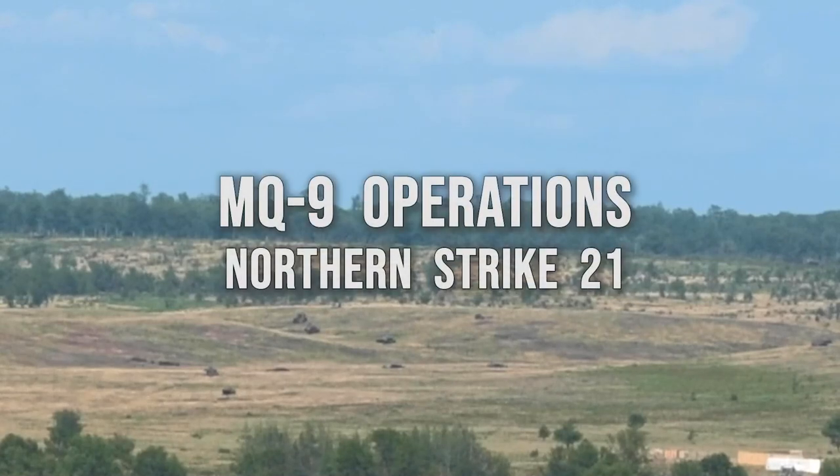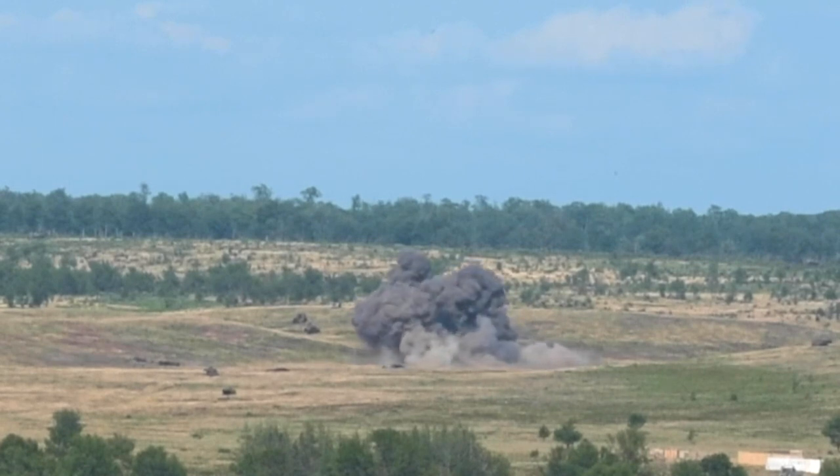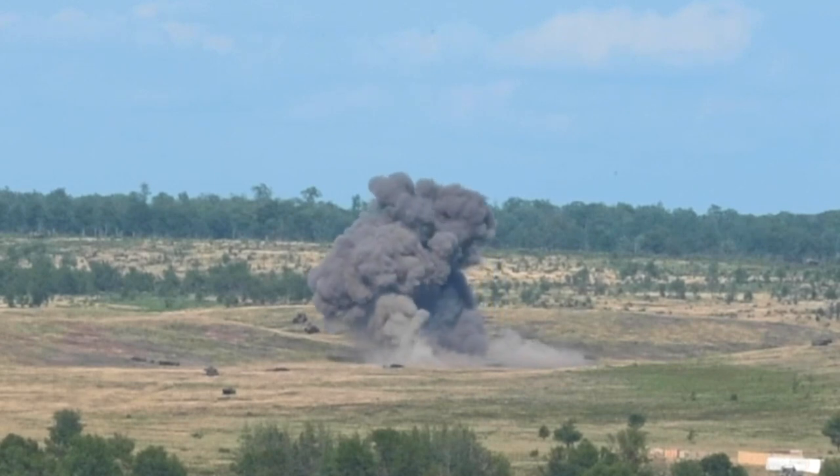Here at Northern Strike, the MQ-9 was dropping GBU-12s and GBU-38 500-pound bombs. The GBU-12 is a laser-guided bomb, and the GBU-38 is a GPS-guided. We also dropped four live GBU-12s on the range.